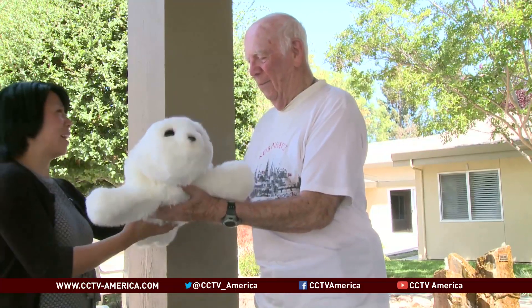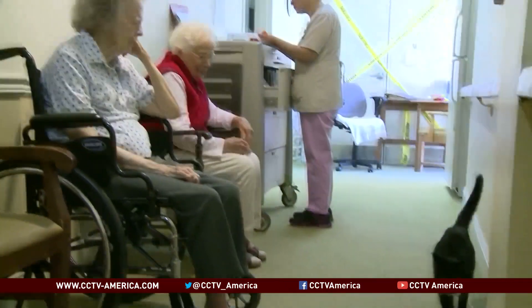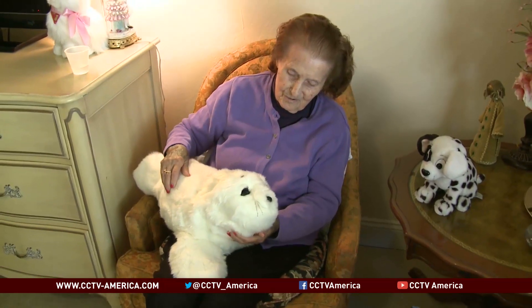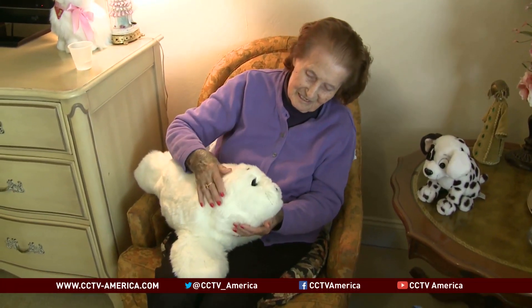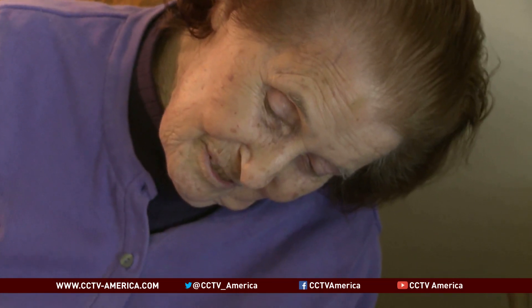At a cost of $6,000, a key advantage of Paro is reliability. Unlike a real pet, it won't scratch or run away. Initial findings indicate Paro has helped calm residents so effectively that in certain cases it substitutes for medication. That connection that the residents have with Paro will bring down their anxiety, it'll calm them, we'll be able to redirect them, and we can avoid the medication.